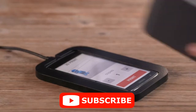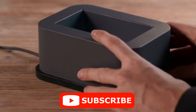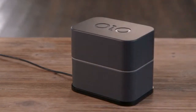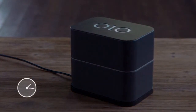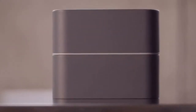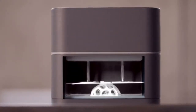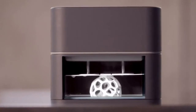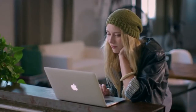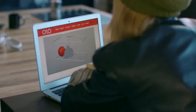Select your object, pour in the resin, and Olo does the rest. Olo uses a special photopolymeric resin, printing your design by using the light from the screen of your smartphone to harden the liquid resin layer by layer. Olo can even print multiples of the same object, or several different objects all at the same time.